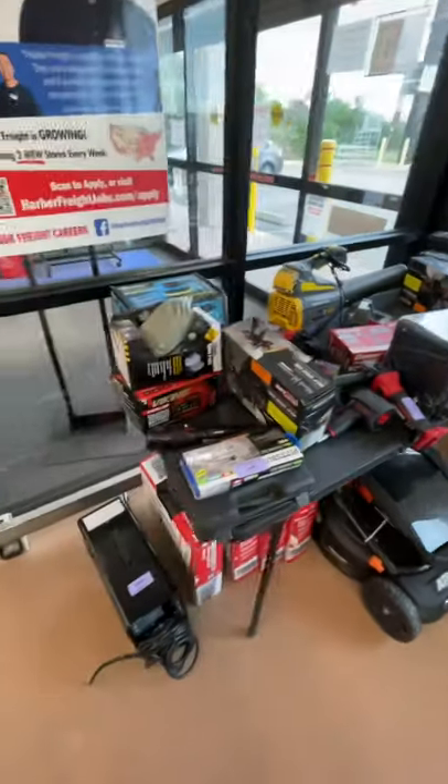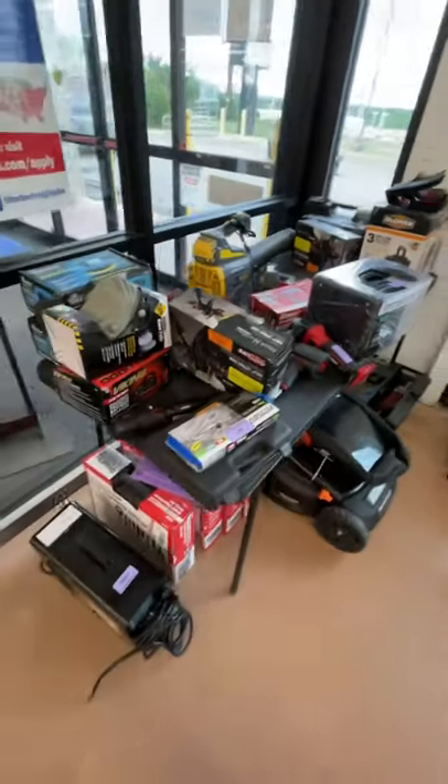Anytime you're at Harbor Freight, definitely check out to see what they have marked down in the clearance area.